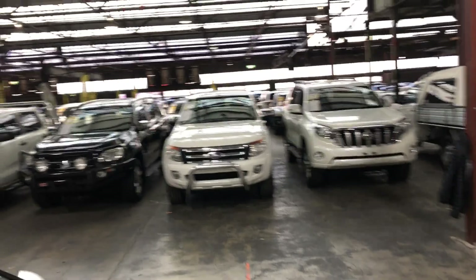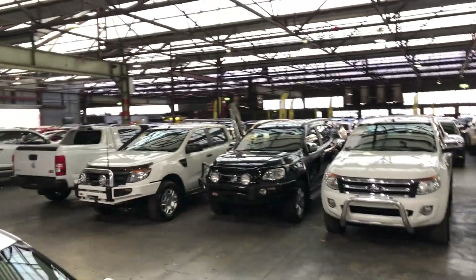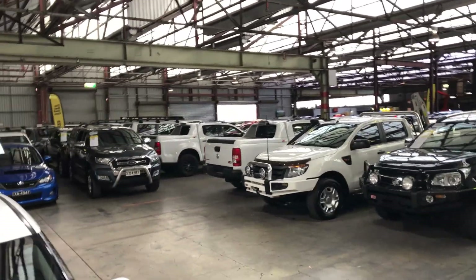Zupercars Warehouse is where you can buy direct and save, with over 300 vehicles on the lot and another 2,000 vehicles available Australia-wide.